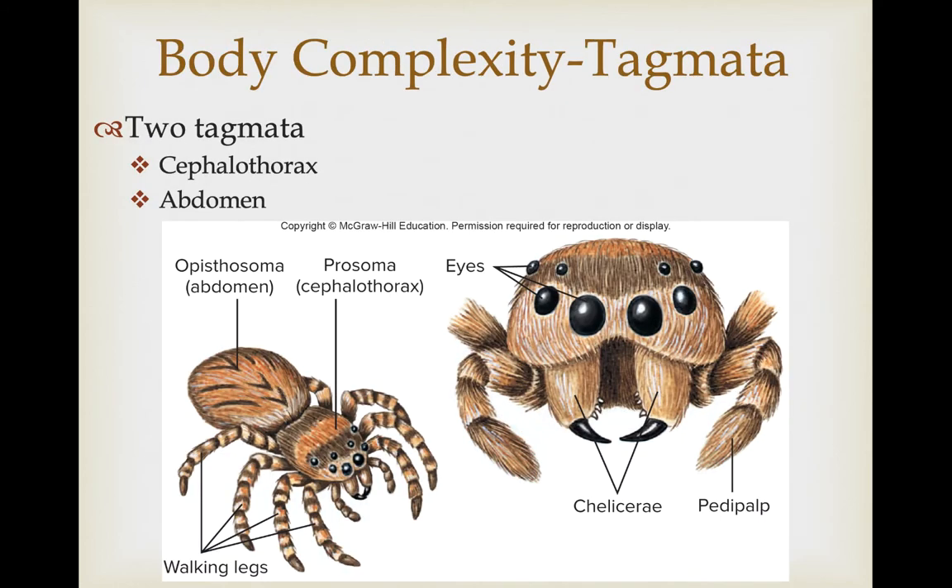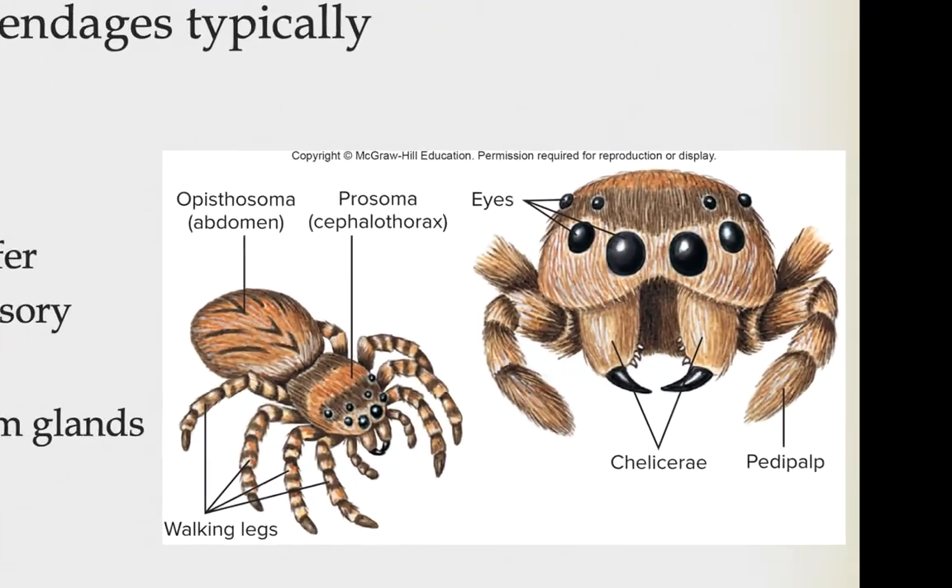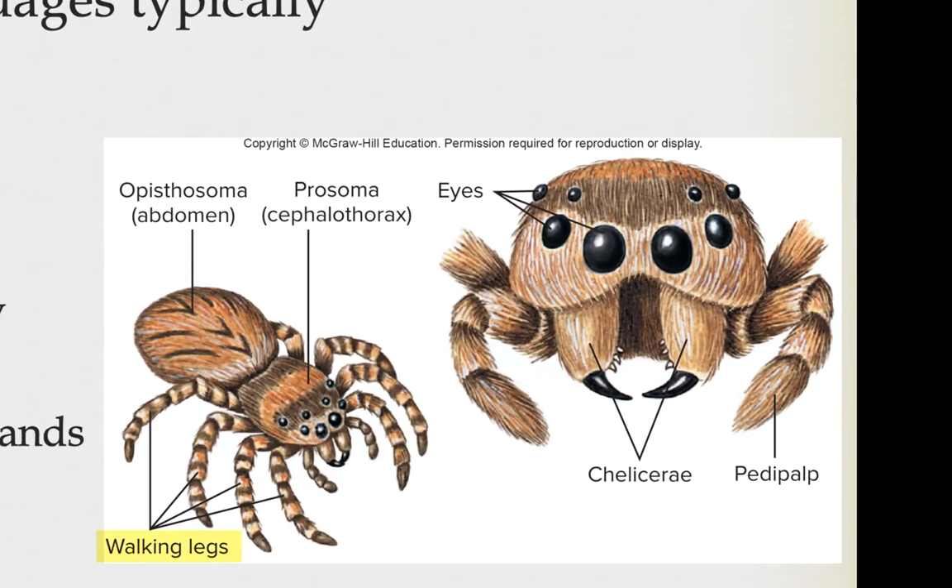Chelicerates have two tagmata: the cephalothorax and the abdomen. The cephalothorax is where we see the concentration of the legs. Cartoon drawings of spiders often put the legs on the abdomen, but the abdomen does not have the legs — they attach to the cephalothorax. There are typically six pairs of appendages: four pair of walking legs, and then a pair of pedipalps just inside of that, used in handling food, sperm transfer in males, and mechanosensory functions. Just inside the pedipalps, we have the pair of chelicera, which have fangs associated with venom glands in most species.